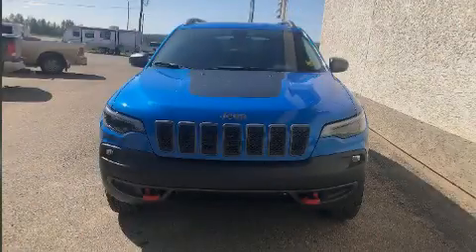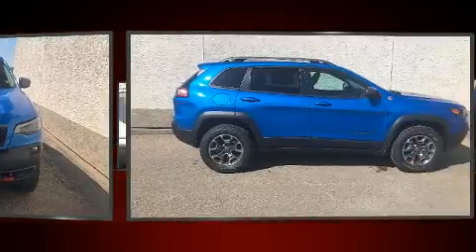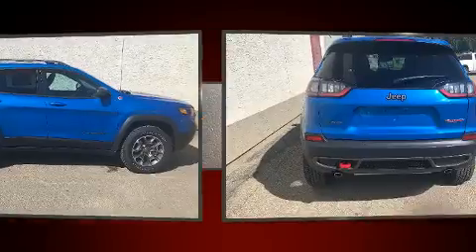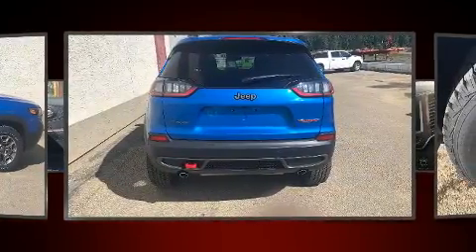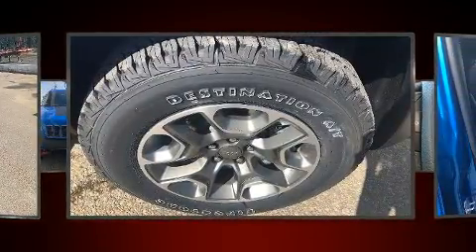Sensibility and practicality define the 2020 Jeep Cherokee. Top features include heated front seats, a built-in garage door transmitter, front dual-zone air conditioning, turn signal indicator mirrors, a power rear cargo door, remote keyless entry, a roof rack, and a blind-spot monitoring system.